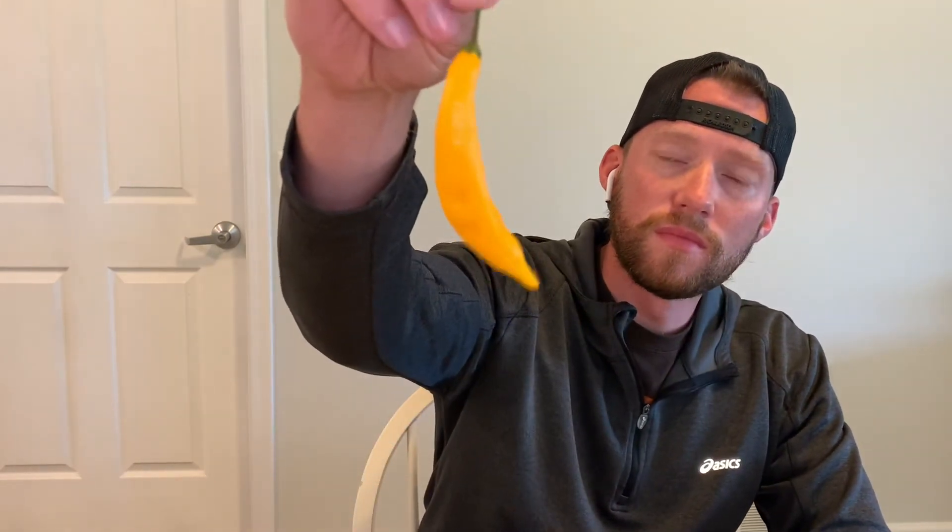Sweet, no hints of earthiness or floral tones — fruity, a little bit of citrus. Overall, a great pepper. I'd probably rate it about a two on heat — no hotter than a jalapeño. I've been eating really low heat peppers lately, so this is a little bit higher than maybe a sugar rush peach. But sweet pepper, really enjoyed that. So yeah, that was the Ahi Guyana. I'm the Pepper Ranger — take it easy.